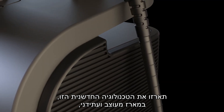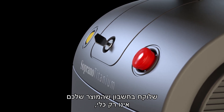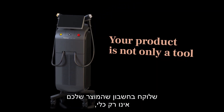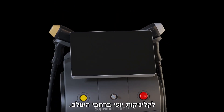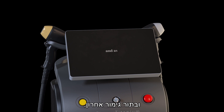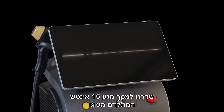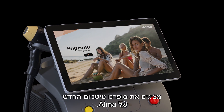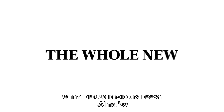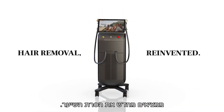Pack all this cutting-edge technology into a slick futuristic casing that takes into consideration that your product is not only a tool, but a statement that should fit in perfectly with the interior design of beauty clinics all around the globe. And as a final touch, upgrade to a state-of-the-art 15-inch touchscreen and complement it with a brand new beautifully crafted user interface. Introducing the whole new Soprano Titanium by Alma. Hair removal reinvented.